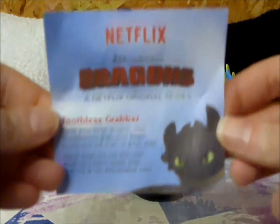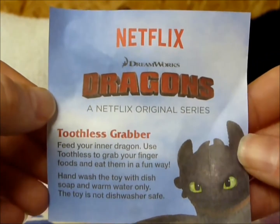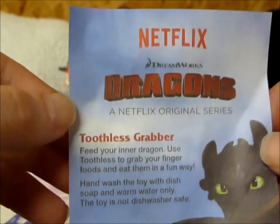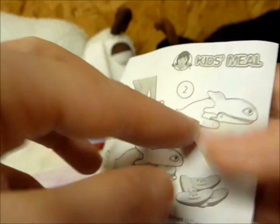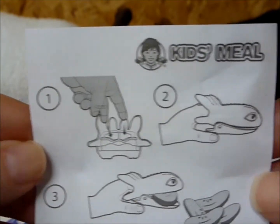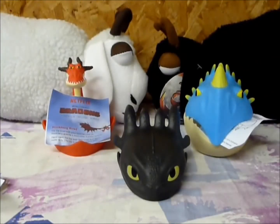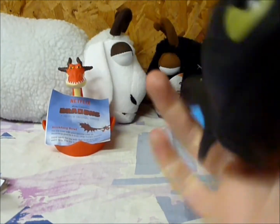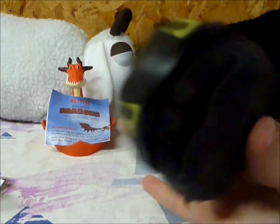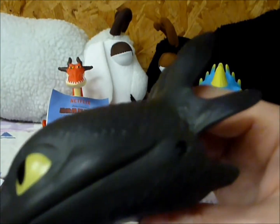And lastly, we have the Toothless Grabber. It also comes with an insert saying feed your inner dragon — use Toothless to grab your finger foods and eat them in a fun way. Also please wash with soap before use. None of these toys, I should add, are dishwasher safe, so keep that in mind when you're cleaning them for the little ones or for yourself. You put your fingers in the back and use it like a little finger puppet to eat all your foods. Let's try them out — just put your fingers right back here, there's a spot for your thumb. A little difficult to maneuver.